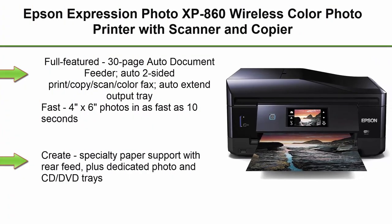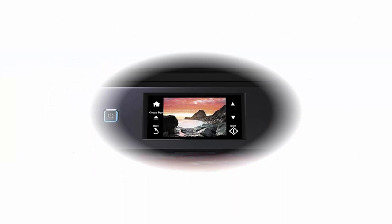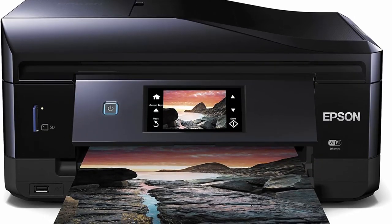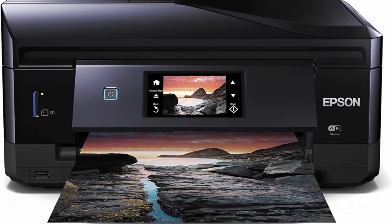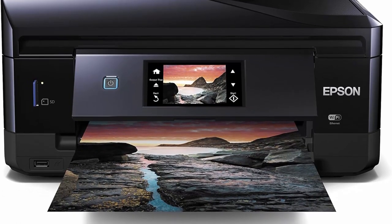Top 6. Epson Expression Photo XP-860 Wireless Color Photo Printer with Scanner and Copier. Amazon Dash Replenishment Ready. Full-featured with 30-page Auto Document Feeder. Auto 2-sided print, copy, scan, color fax, and auto extend output tray. Fast 4x6-inch photos in as fast as 10 seconds.